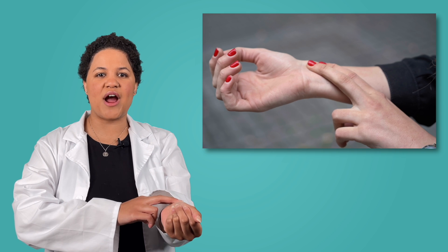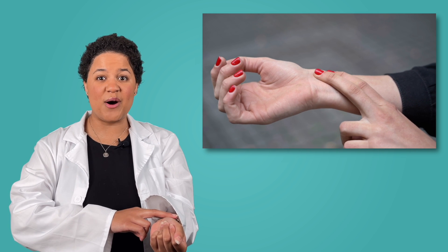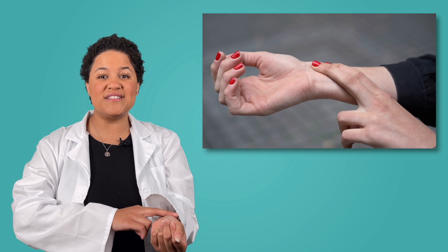Doctors often use a tool called a stethoscope to listen to a patient's heart, but you don't need a stethoscope to feel your heart beating. You can actually feel your heartbeat in your wrist. Every time your heart pumps blood, you can feel your blood pulse right here. If you can, hold up the first two fingers on your hand like this. Now place them gently on the wrist of your opposite hand, right under your thumb. Keep still and pay attention. Do you feel a pulse? That feeling in your wrist is telling you each time your heart is contracting or squeezing out blood.